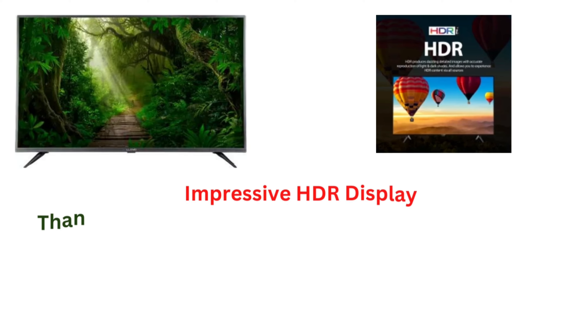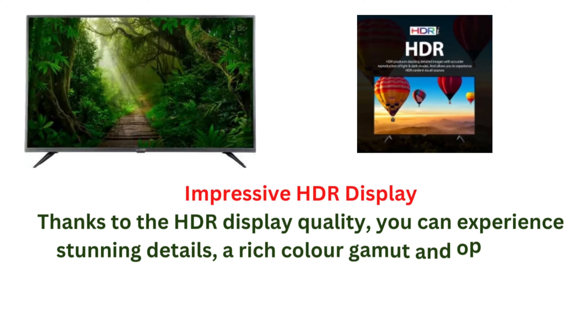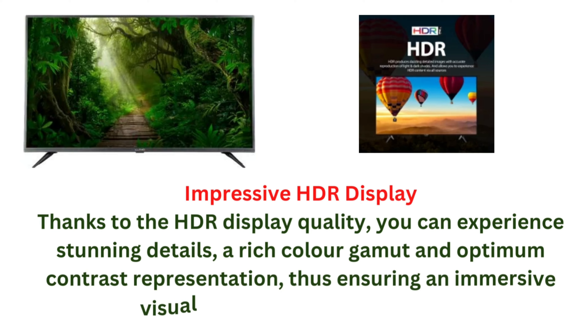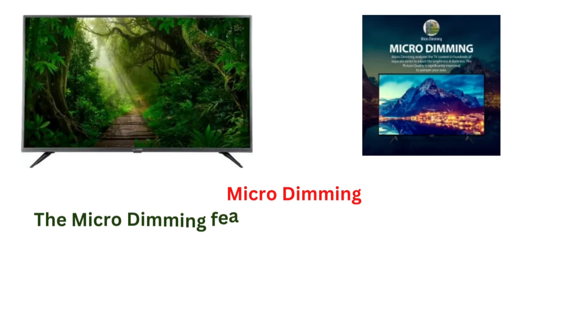Impressive HDR display: thanks to the HDR display quality, you can experience stunning details, a rich color gamut, and optimum contrast representation, thus ensuring an immersive visual for every scene you watch.